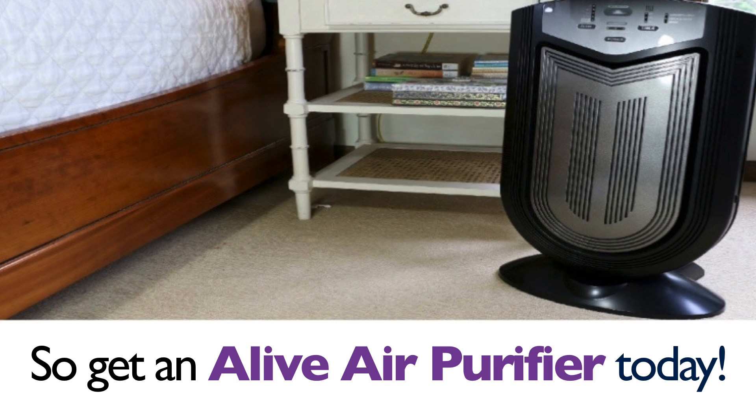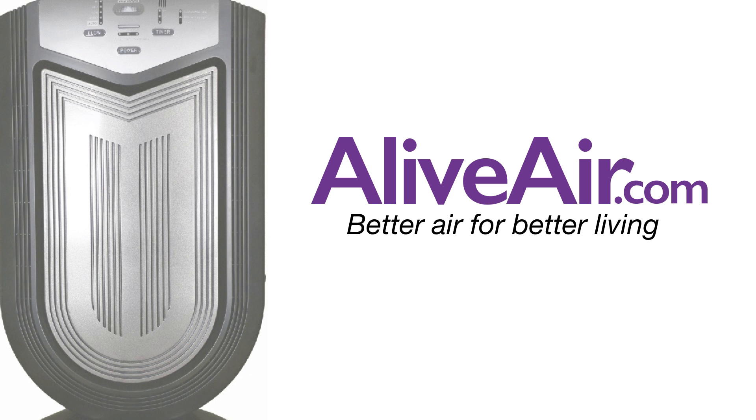So get an Alive Air purifier today. Alive Air — better air, for better living.